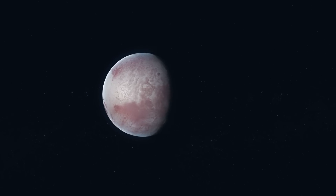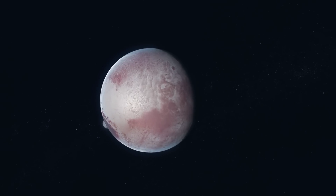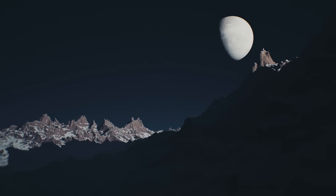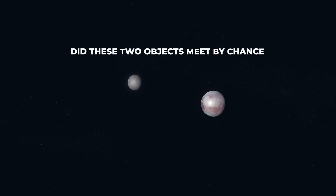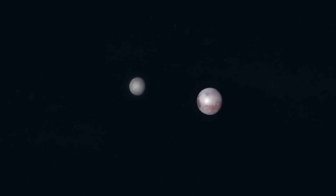And this is exactly what we want to talk about in this video: the uniqueness and beauty of the Pluto-Charon system, the most compact and gravitationally bound in our entire planetary system, and with a secret yet to be revealed. Did these two objects meet by chance, or was Charon born from a piece of Pluto?